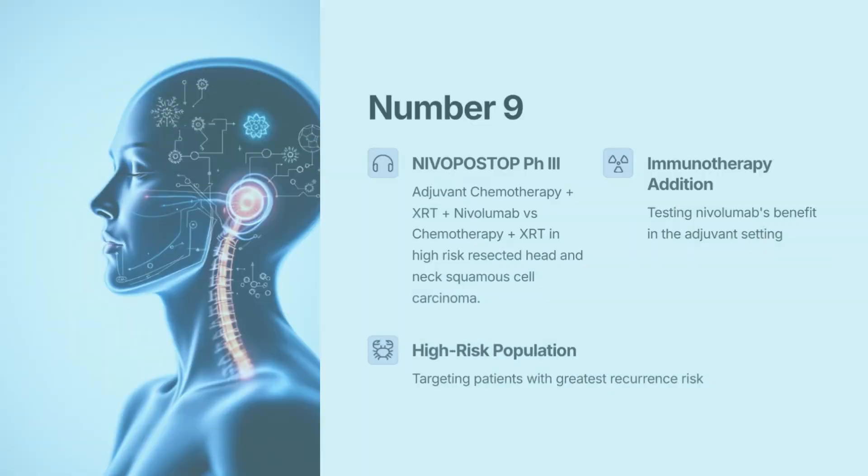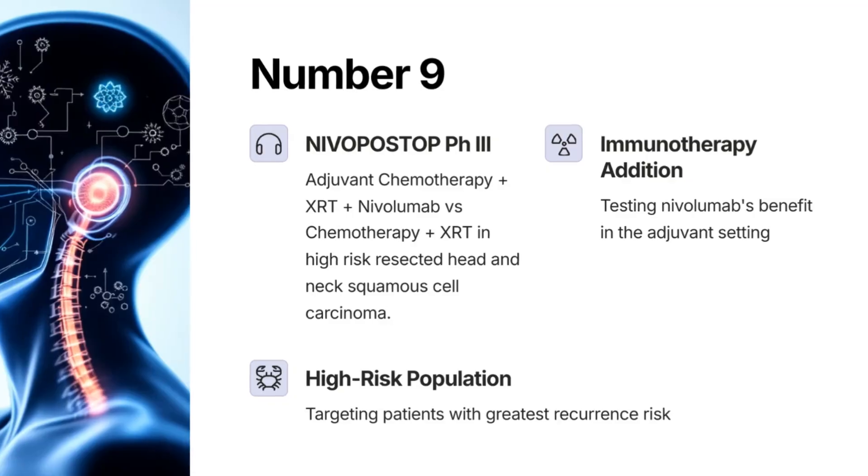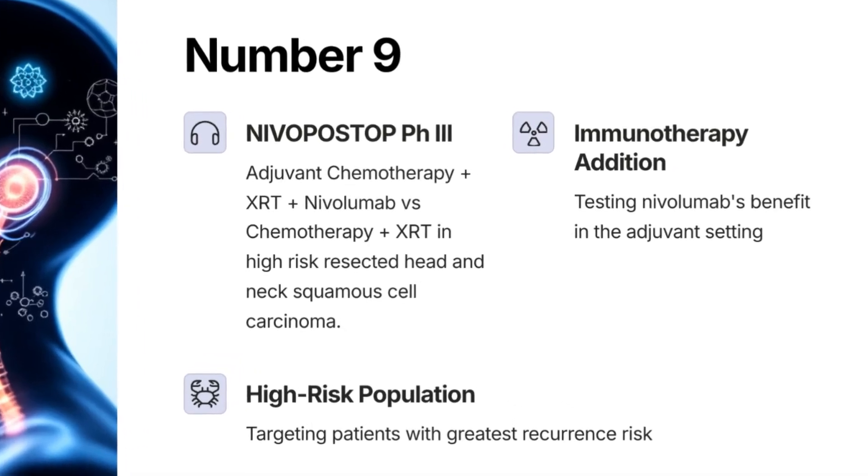Number 9: NivoPostop H3 — adjuvant chemo plus XRT plus Nivolumab versus chemoradiation in high-risk resected head and neck squamous cell carcinoma.